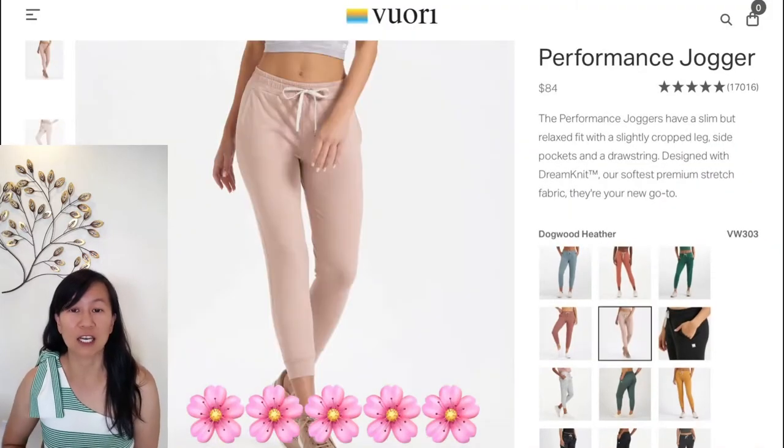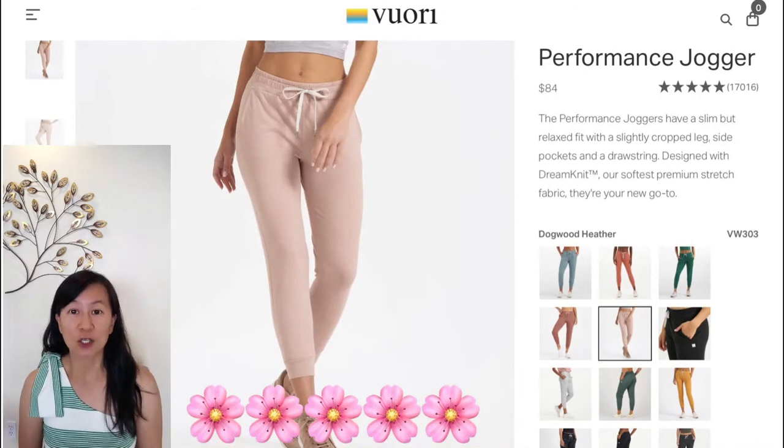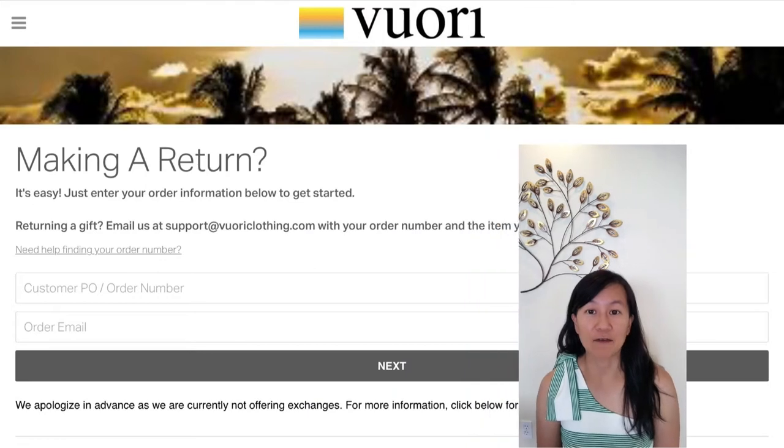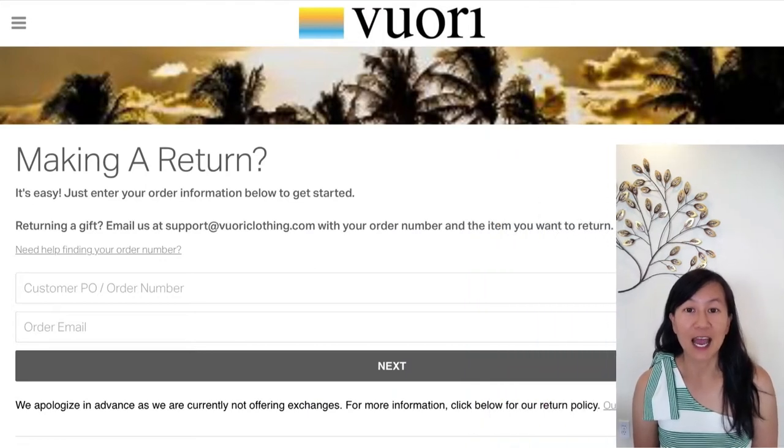Overall, these joggers get a five out of five stars. Pro tip: if you happen to order the wrong size, they actually have a free return policy and it's very simple — you just fill out the form online, print out the prepaid label, and then go to USPS and mail the package back.